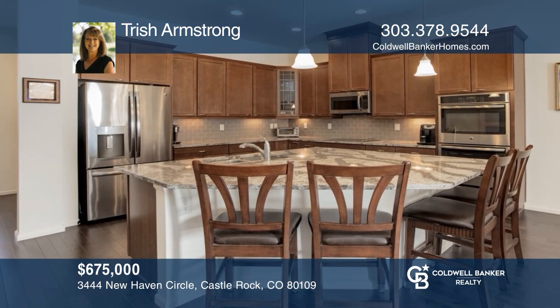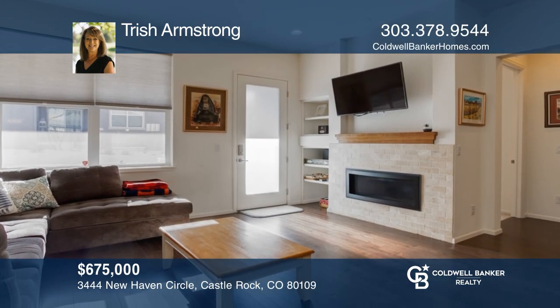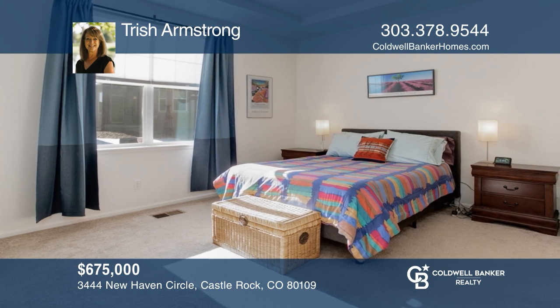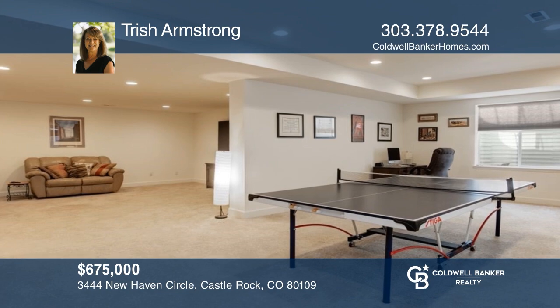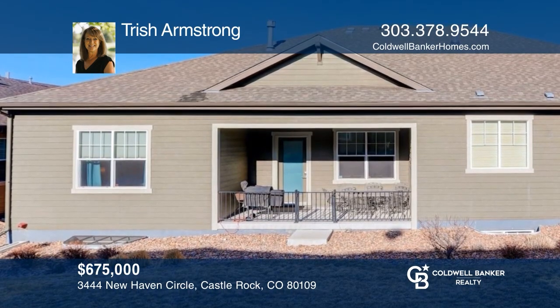Enjoy ranch-style living without any of the hassle. This three-bedroom, three-bath ranch boasts curb appeal, a finished basement, an open floor plan, and beautiful fixtures. The stunning gourmet kitchen has an oversized island and stainless steel appliances. The dining and great room with a fireplace are all open to the spacious kitchen. Trish Armstrong wants to help you turn your dreams into a reality. Give her a call today.